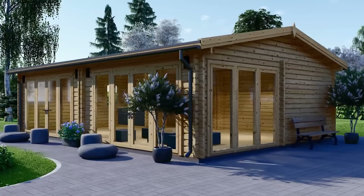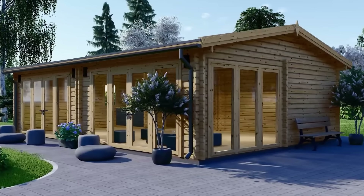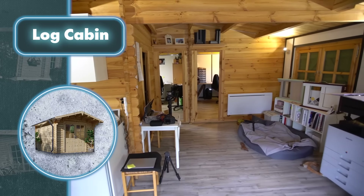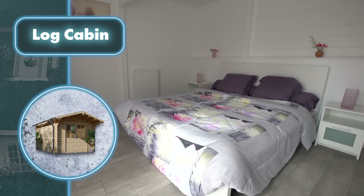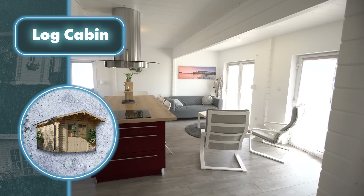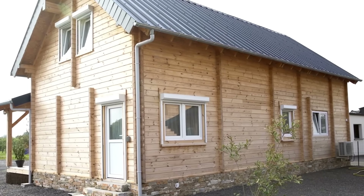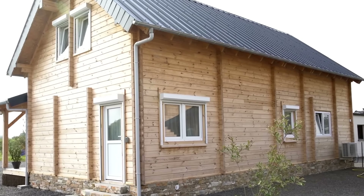Prices go up to $56,393 for the most advanced option. The difference in sizes and prices comes from the number of rooms, the presence of a terrace, and many other factors. The company's small houses, regardless of the model, are a great option for those who dream of quickly getting an extra building in their backyard.